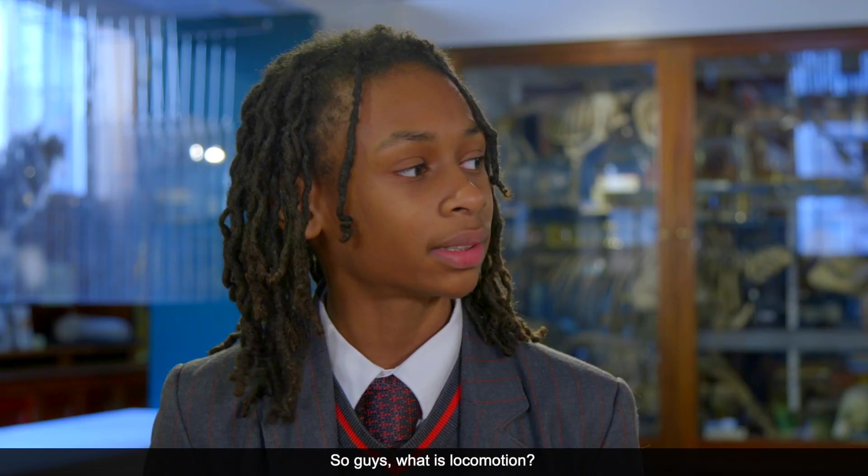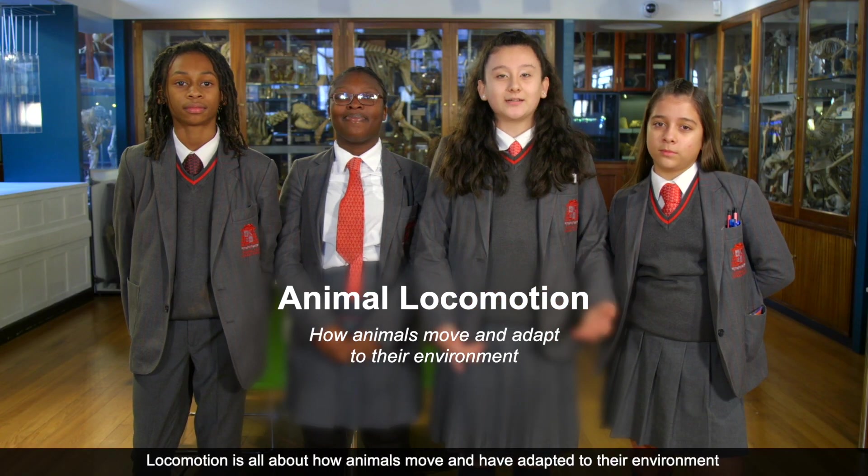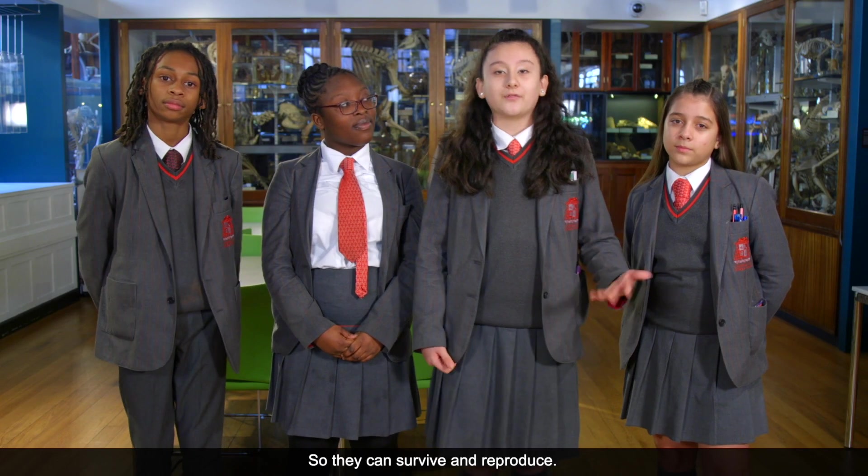We are here to discover the importance of locomotion in the animal kingdom. What is locomotion? Locomotion is all about how animals move and have adapted to their environment. Why would they need to adapt? So that they can survive and reproduce.